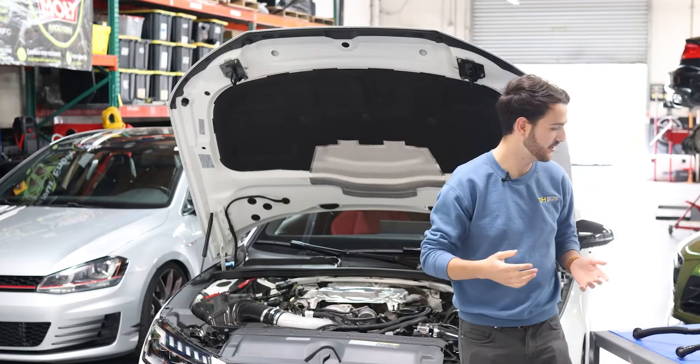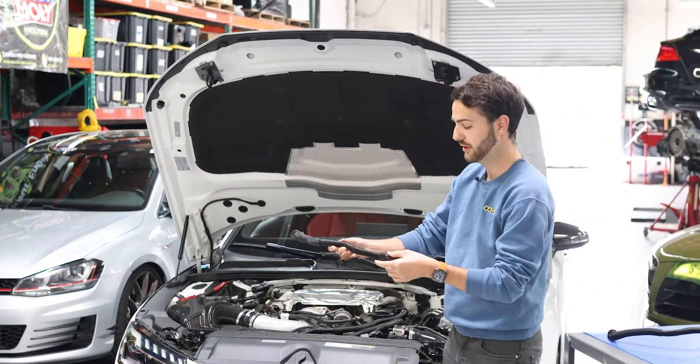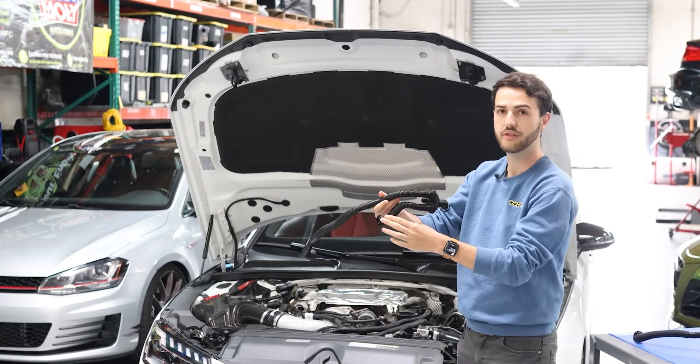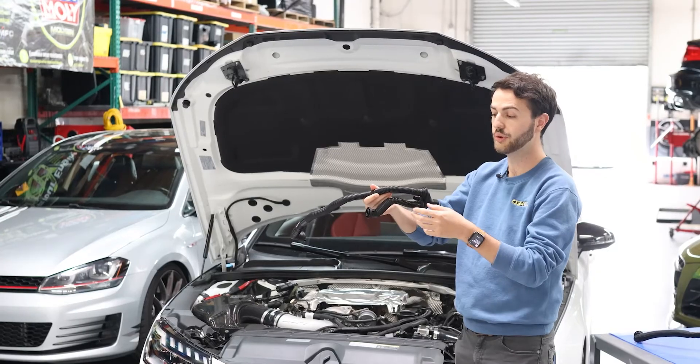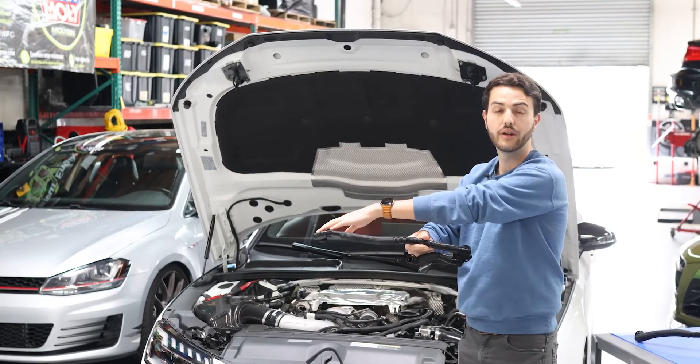So under normal operation, there are two ways in which the air will pass through: coming out of the PCV block here into the upper intake plenum, and then under boost, this closes off and exits through into the turbo inlet.